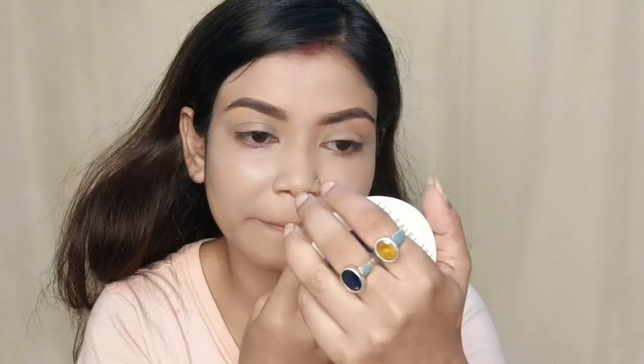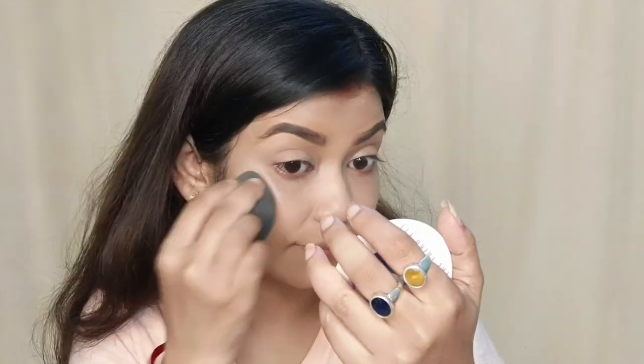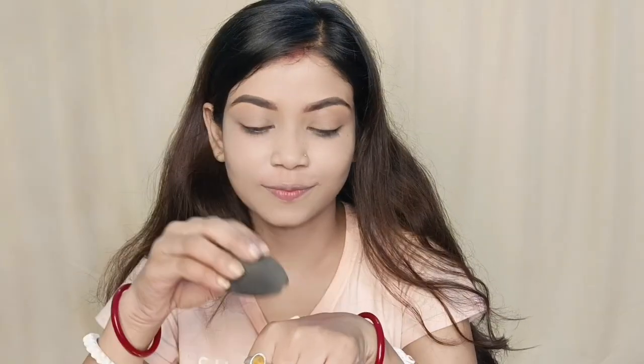This is the best foundation. There are 3 shades available: 01, 02, and 03. Shade 01 is Ivory Glow for a fair skin tone. Shade 02 is Cream Glow for a medium to fair skin tone.